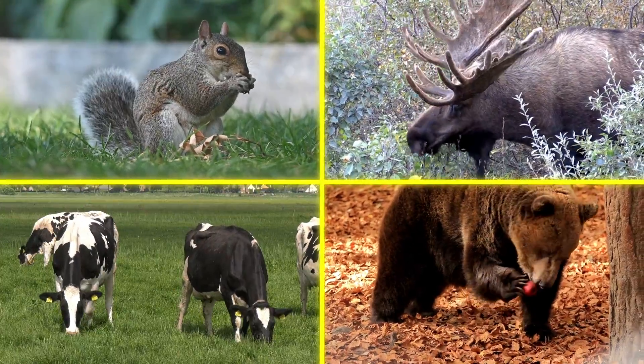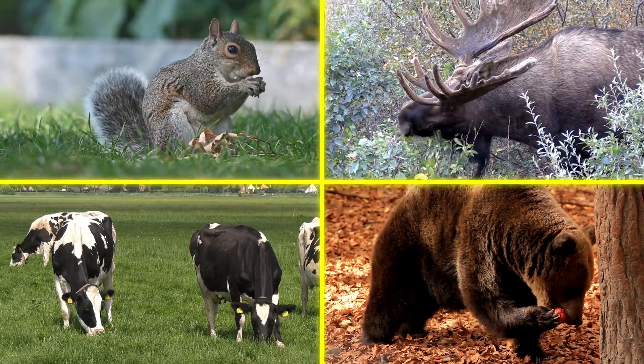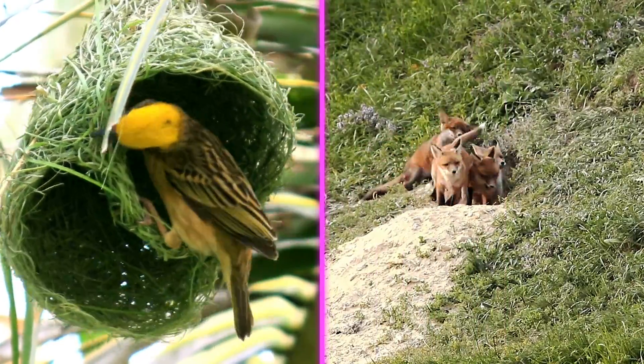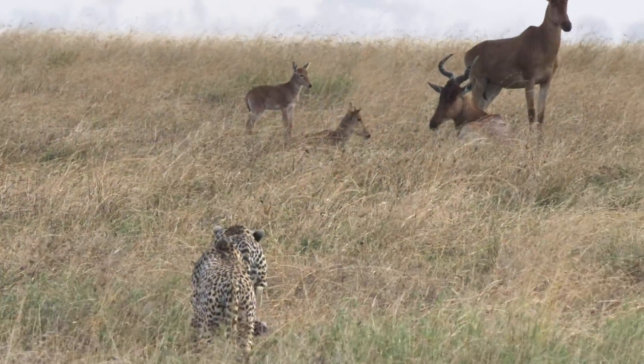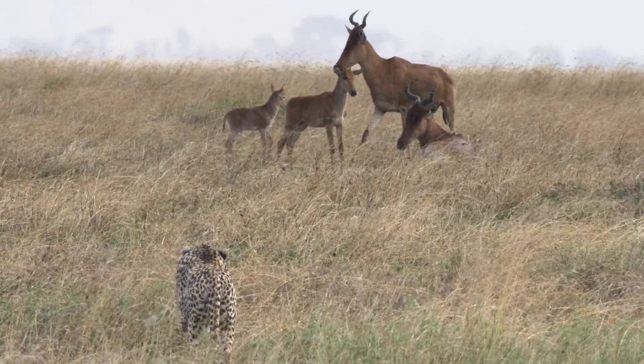Animals must solve many problems to survive. They need to find food. They need to find shelter. They also need to protect themselves and their young from many dangers, including other animals.